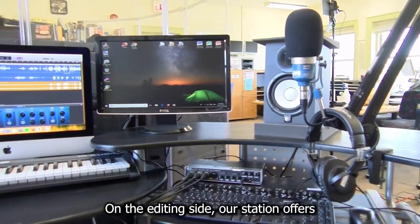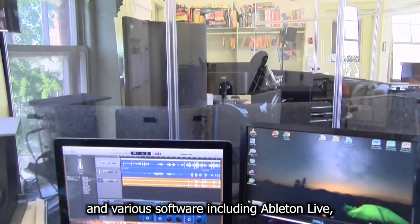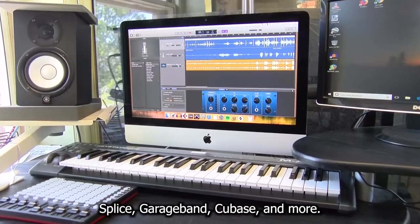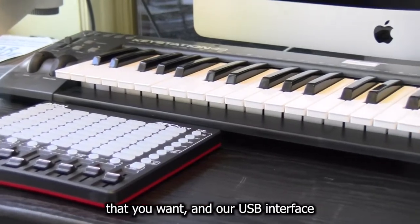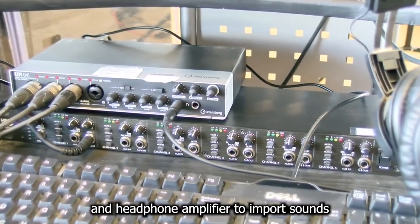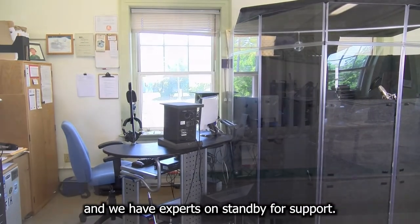On the editing side, our station offers a choice between Mac OS and Windows, and various software including Ableton Live, Splice, GarageBand, Cubase, and more. Use our MIDI devices to create the sound that you want, and our USB interface and headphone amplifier to import sounds from the booth. All of this equipment is free to use and we have experts on standby for support.